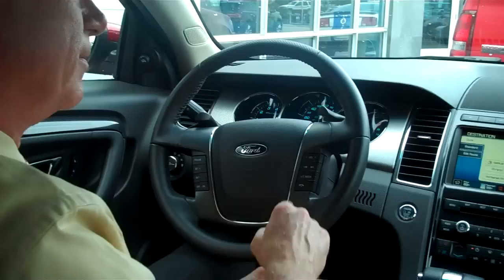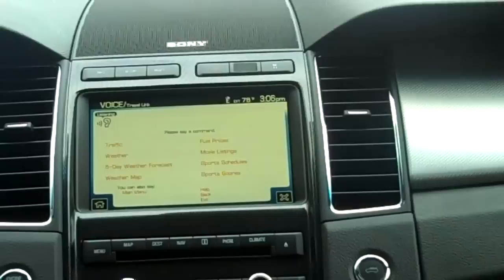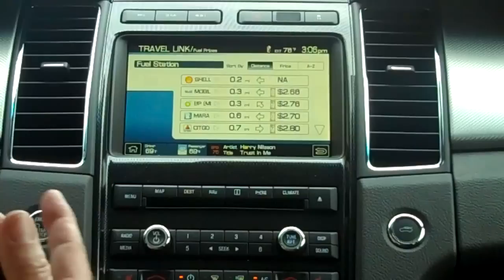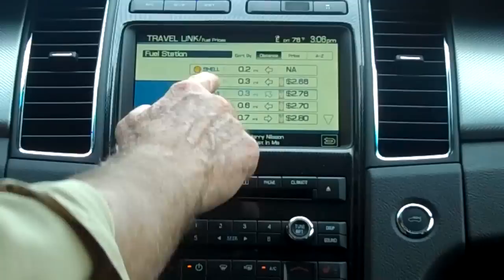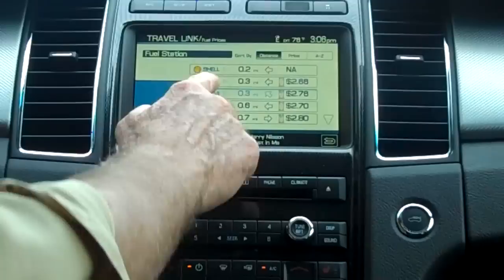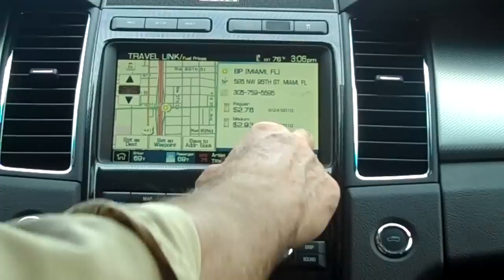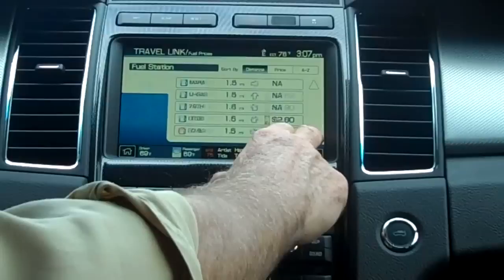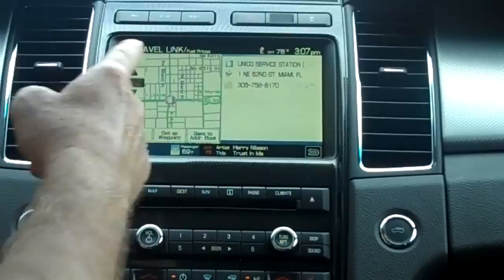I say: 'Travel Link,' then 'Fuel prices.' Now as you can see there's a list of fuel stations close to us. I see that I don't like Mobil but I like BP, so I'm going to choose BP. It gives me the address and I can set it as a destination — that way it will give me voice commands to bring me to the gas station I've selected. I can scroll down and there are a number of them. For example, Unico at 1 Northeast 62nd Street.